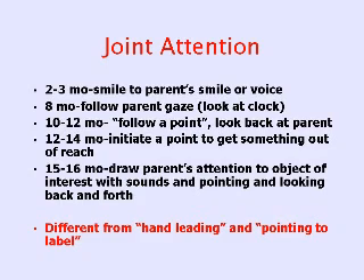By 10 to 12 months, he should follow a point — meaning you say 'look at that,' he should look at that and then look back at you, so that this jointness of sharing an experience is established.